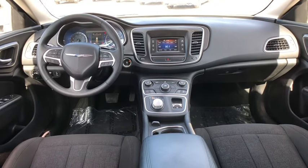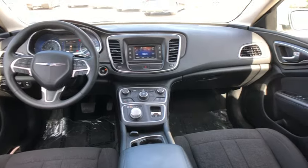security system, brake assist, remote keyless entry, panic alarm, overhead console, tachometer, driver vanity mirror.